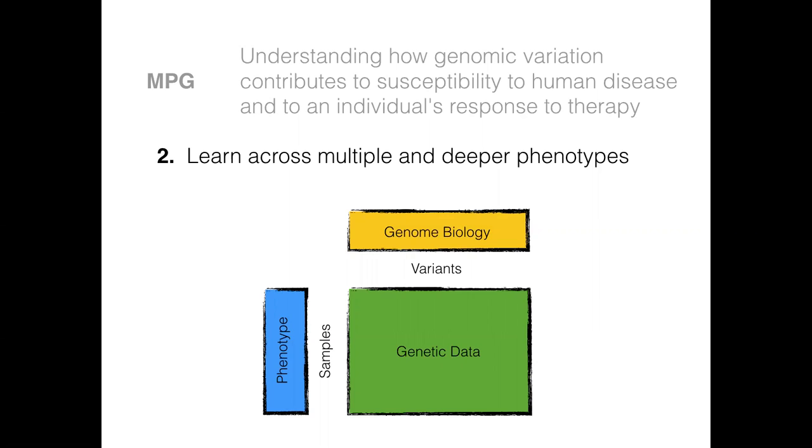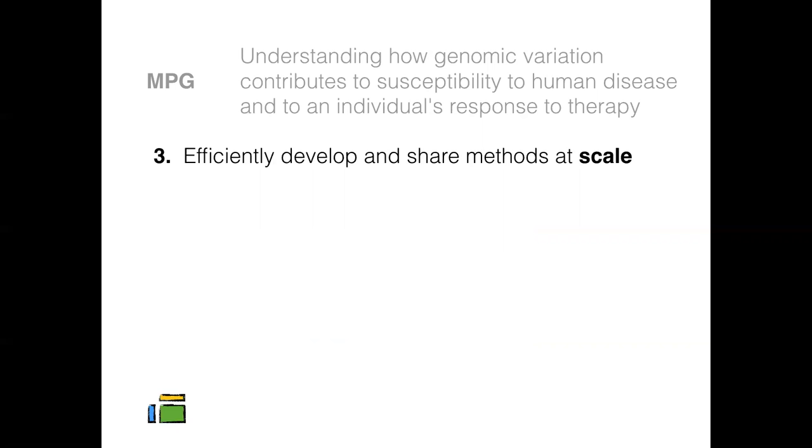Ultimately, it's about connecting the phenotype box and the genome biology box using genetic variation — we want to understand mechanistically what's happening at the level of the genome, cells, and tissues in order to diagnose, treat, and cure disease. If we want to do this well, it's going to be important to efficiently develop and share methods at scale. But a key challenge is exactly this scale, which presents amazing opportunities to apply advances in machine learning on very big data.